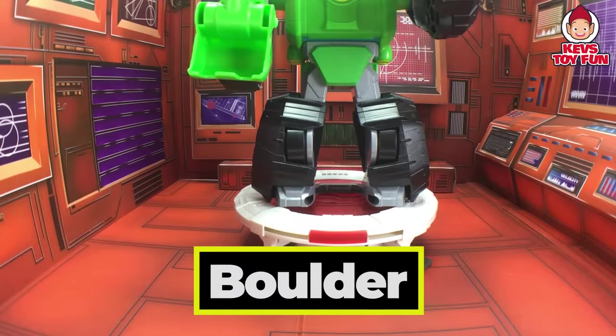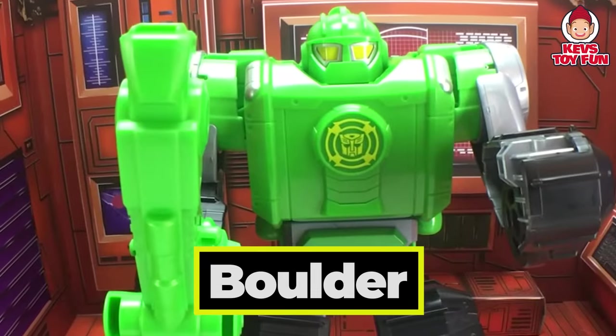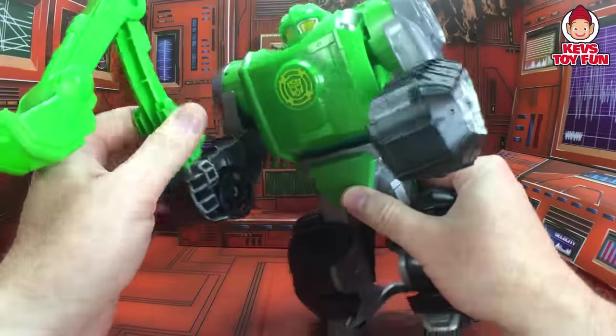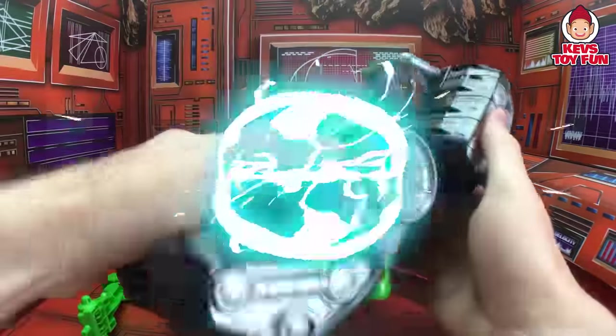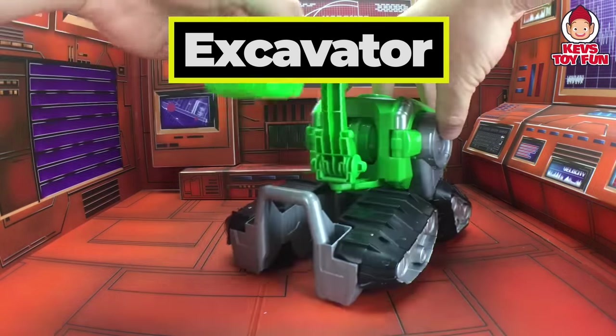Oh my gosh! It's Boulder. Look how big he is — he's huge! I wonder what he's going to transform into. Let's find out. Cool! It's an excavator — a big shovel to pick up stuff.